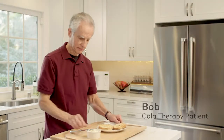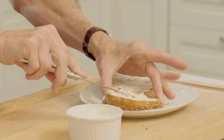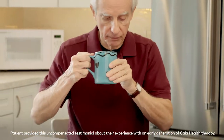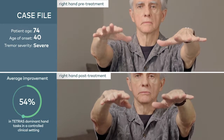For someone who doesn't have a tremor, it looks like you're about to fall apart. I had tried medications, and either the side effects were something I really couldn't tolerate, or they would lose their effectiveness over time. Using the CalaTrio has a significant effect on how your day goes.